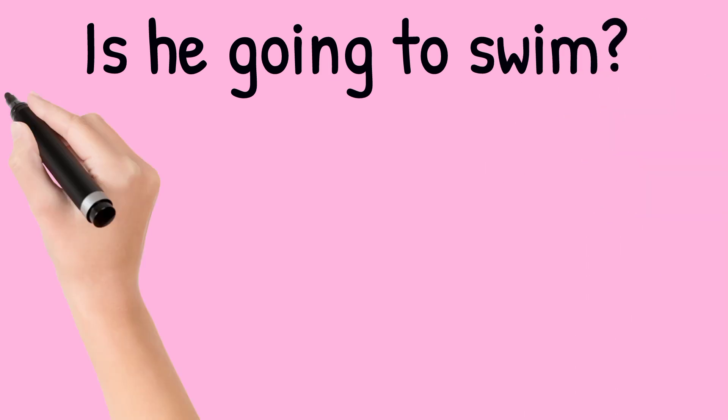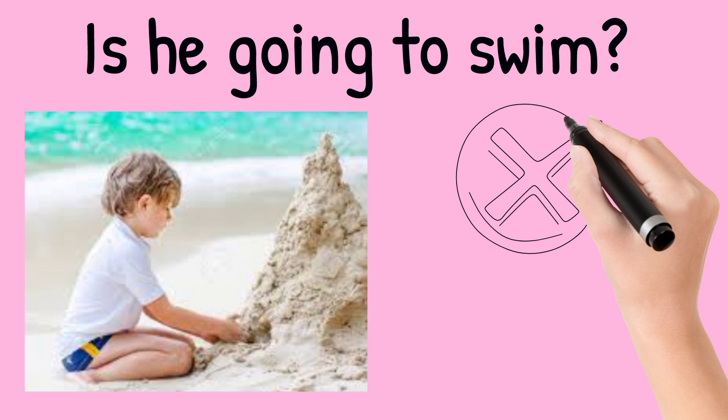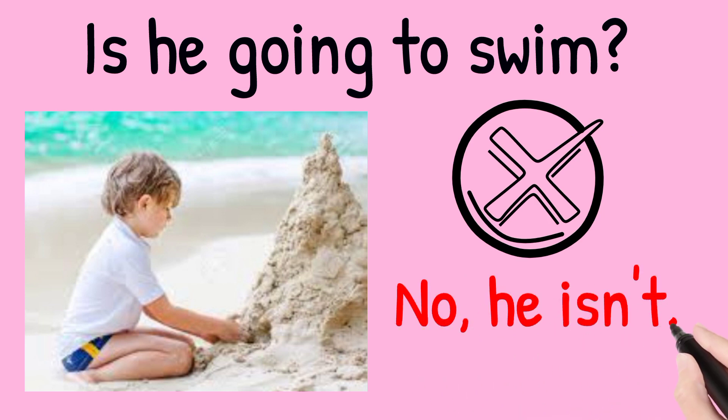Is he going to swim? Look at the picture. The answer is no, he isn't. He's going to build a sandcastle.